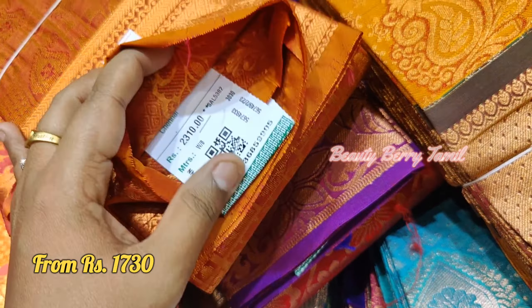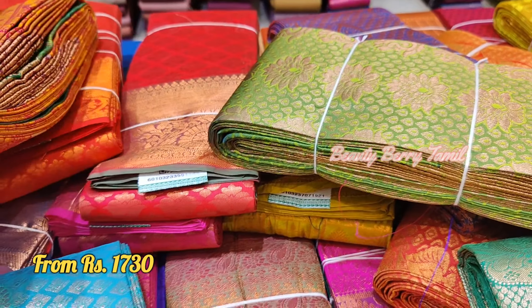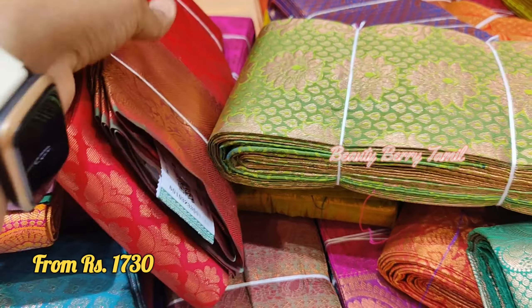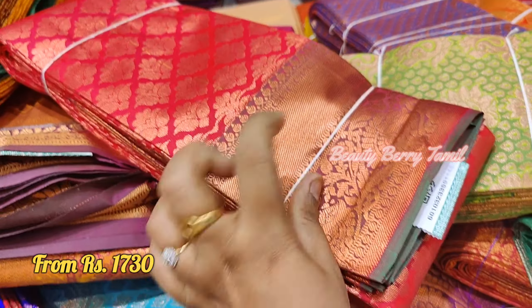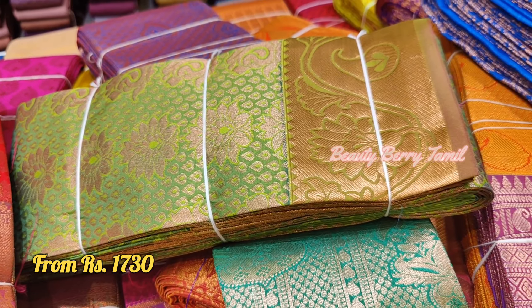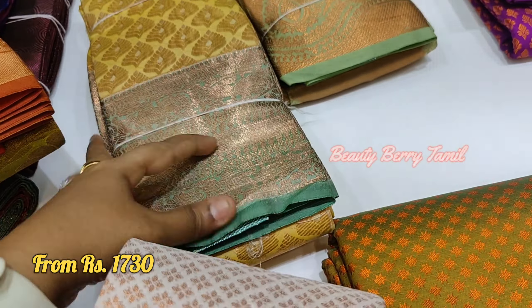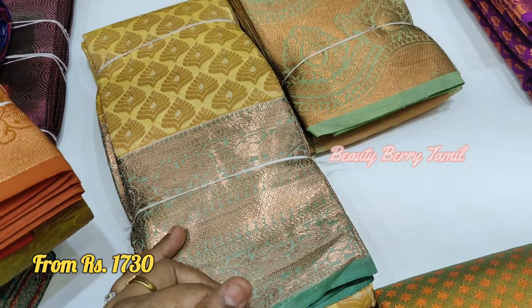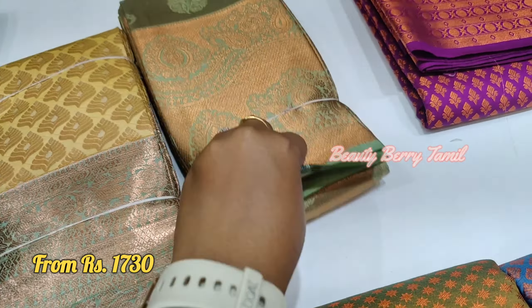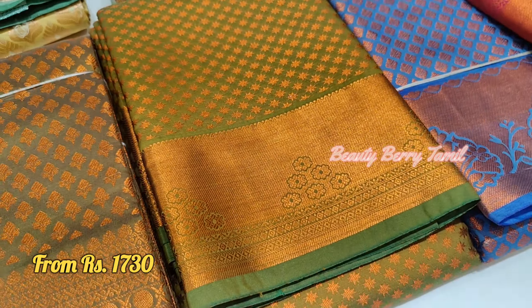This saree is priced at 2,310 rupees in a very different color. This is a bright pink color. You can also see red color in the video. This Mehendi green color is very good. If you want a different color, you can choose Mehendi green.